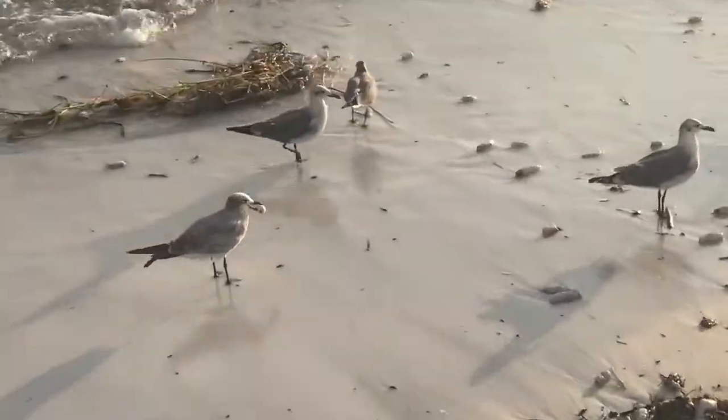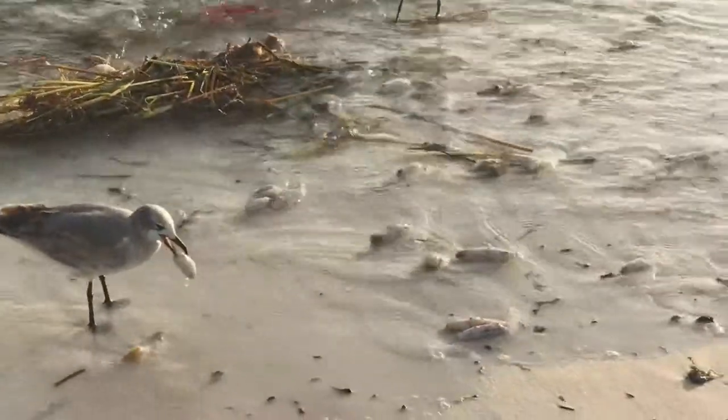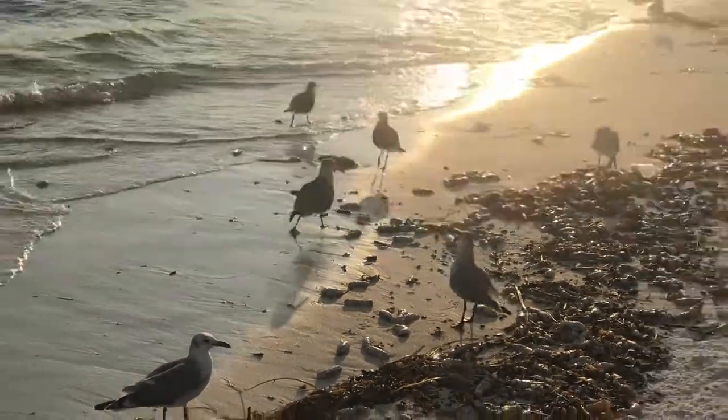Any information you can provide in the comment section below would be highly appreciated. These things were all over the shore, and you couldn't help but step on some of them because they were all over the place. Also, they stayed on the bottom of the ocean whenever you swam in the water.